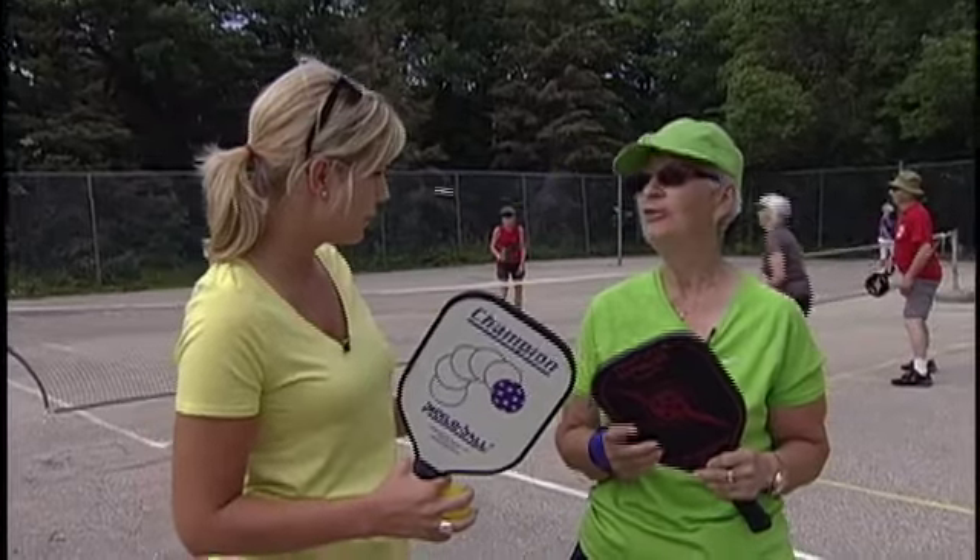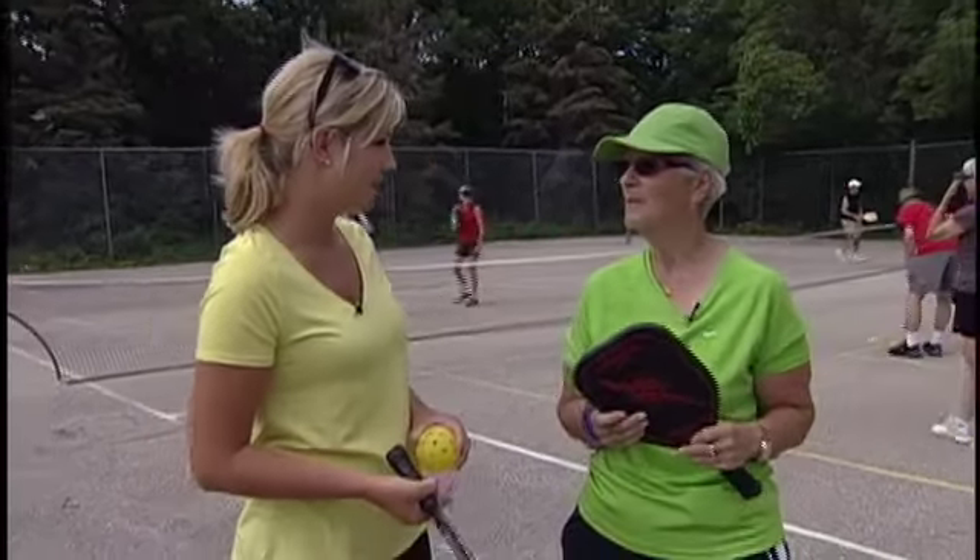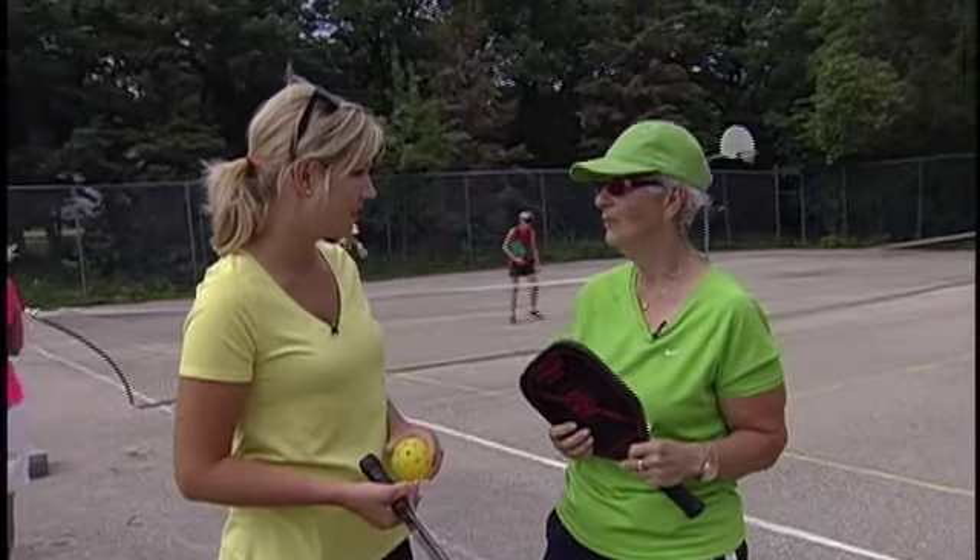Is it four at once that play? Usually four play, but two can play. It's a very fast game and you save a lot of space because you can put four on the court instead of two.